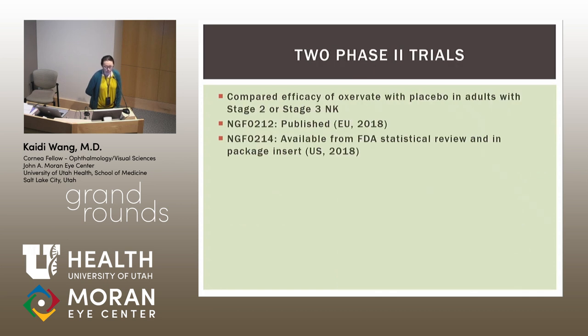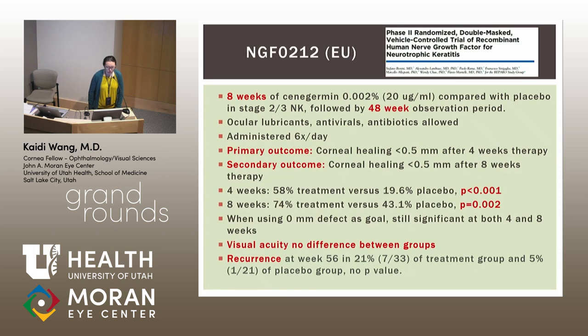There have been two phase two trials comparing the efficacy of Oxervate with placebo in adults with stage two or three neurotrophic keratitis. The first, published in Ophthalmology, was a European trial performed in 2018. The second is unpublished but available from FDA statistical review and the package insert, and was a U.S. trial. The European trial compared eight weeks of cenegermin 20 micrograms per milliliter versus placebo, followed by a 48-week observation period. The 10 micrograms per milliliter concentration was also studied but was not ultimately FDA-approved, so I won't focus on that.